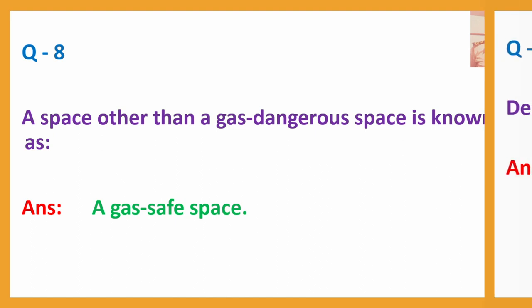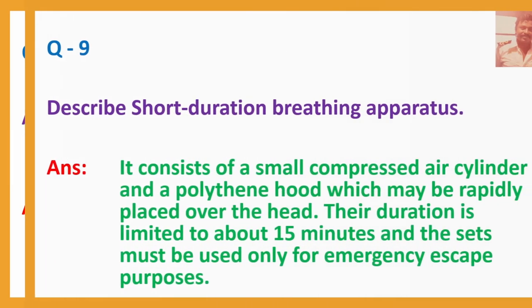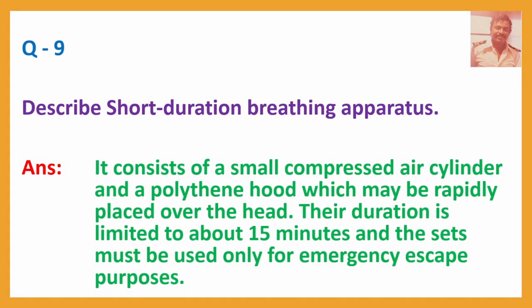Question No. 9: Describe short-duration breathing apparatus. Answer: It consists of a small compressed air cylinder and a polythene hood which may be rapidly placed over the head. Their duration is limited to about 15 minutes and the sets must be used only for emergency escape purposes. This is your EEBD.